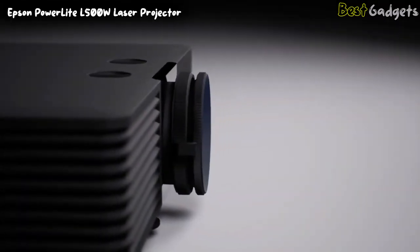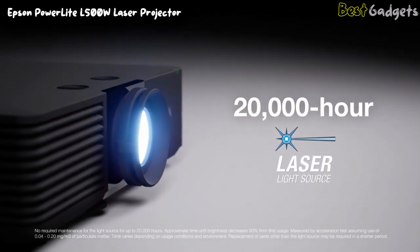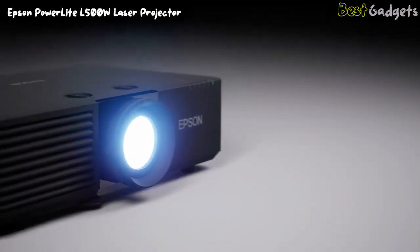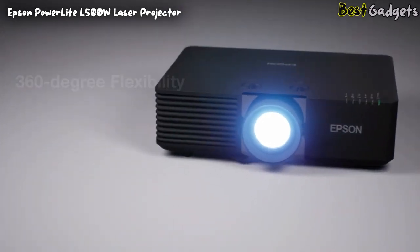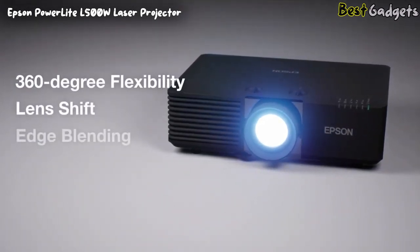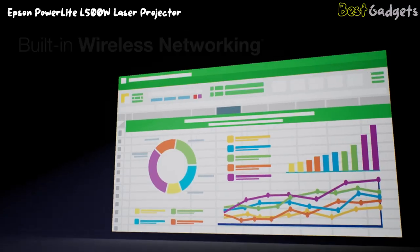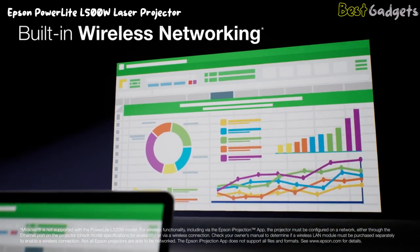The PowerLite L series provides the largest maximum image size among 3-LCD fixed-lens laser projectors. Designed for easy integration, these projectors include a virtually maintenance-free 20,000-hour laser light source and easy-to-use tools for simplified installation. Features include 360-degree flexibility, built-in blend shift, edge blending, geometric correction tools, HD BaseT, and more. With built-in wireless networking on select models.